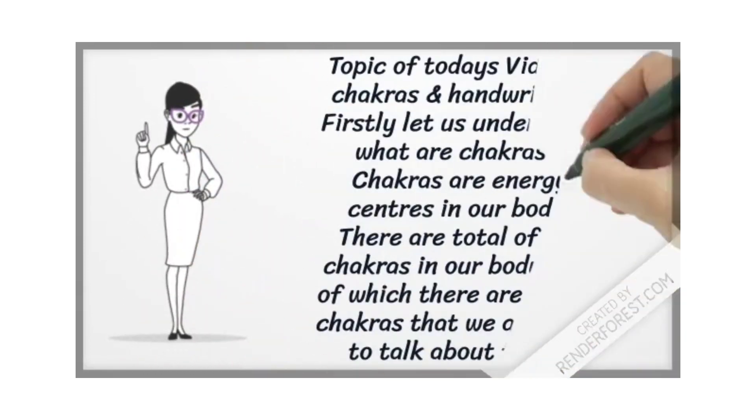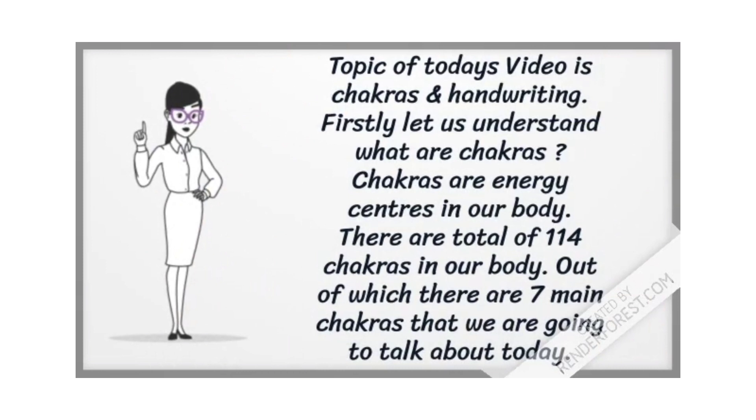The topic of today's video is chakras and handwriting. Firstly, let us understand what chakras are. Chakras are energy centers in our body. There are a total of 114 chakras in our body, out of which there are seven main chakras that we are going to talk about today.